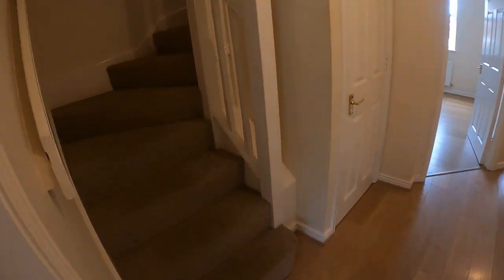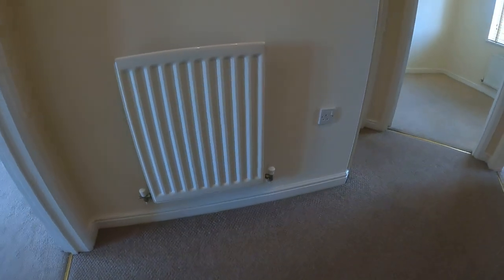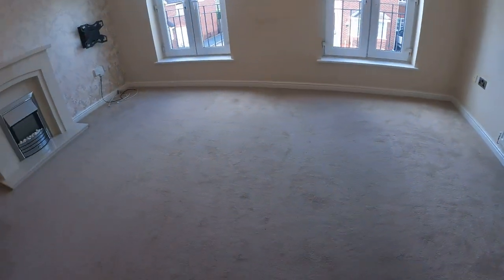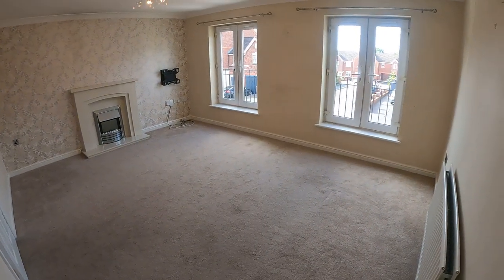I'll now carry on upstairs. So up the staircase I go onto the first floor landing. Left-hand side for your living room or lounge, whichever you prefer. I'll stand in the corner again to give you an idea of the size.